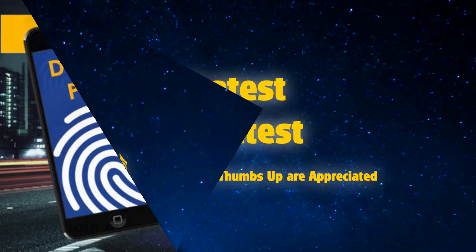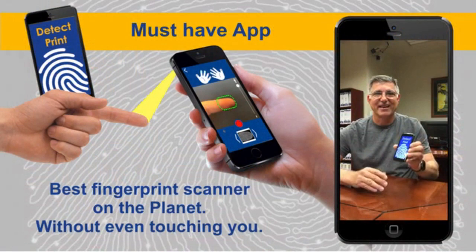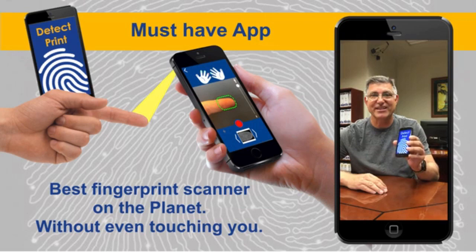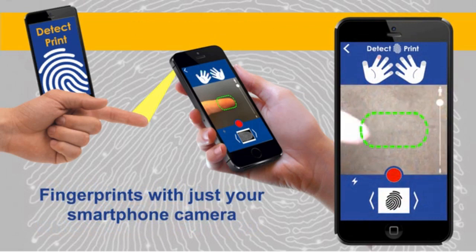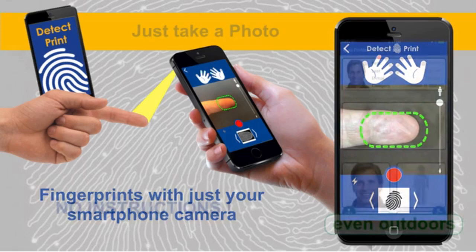This is DetectPrint. Hello, I'm Brian and I'm very excited to show you our new app. It's the best fingerprint scanner on the planet and it doesn't even touch your finger. DetectPrint is the new way fingerprints will be taken. It will change the identification industry. And even if you're educating kids or just like cool technology, now anyone, even without training, can capture fingerprints. We're the first in the world to take fingerprints using just your smartphone camera — a touchless system that scans the finger from a couple of inches away. It's so simple, we don't even call it scanning. You just snap a photo. You can even do it outdoors.